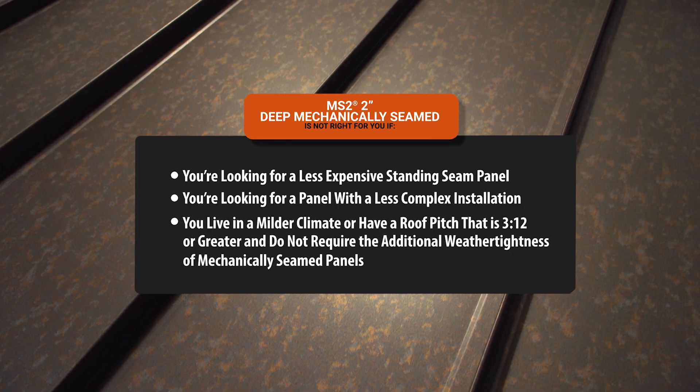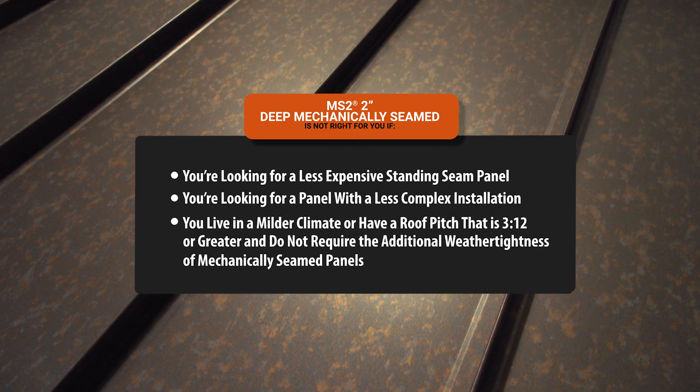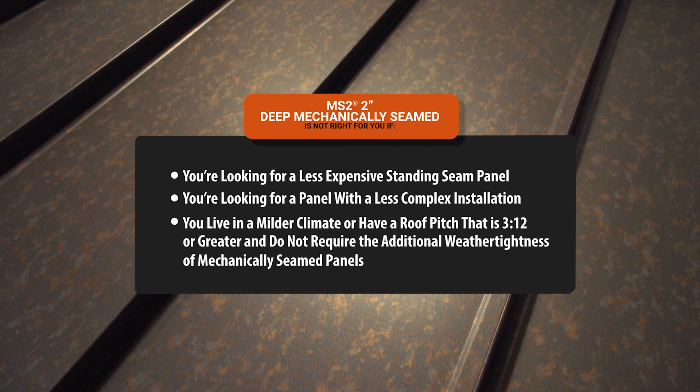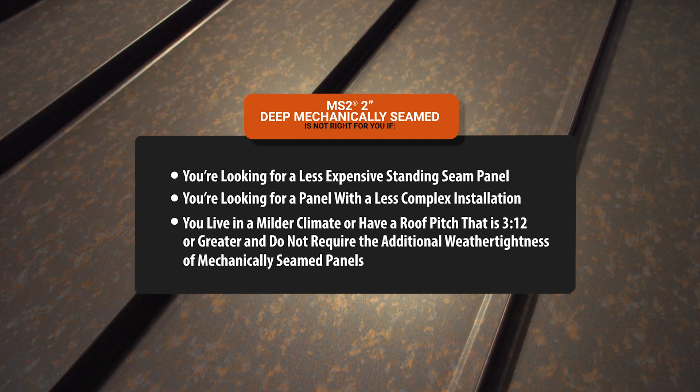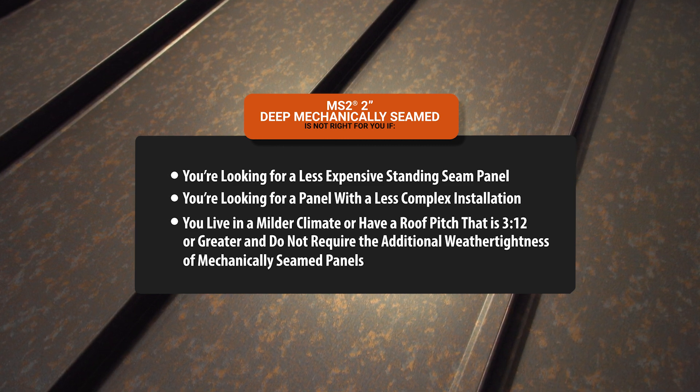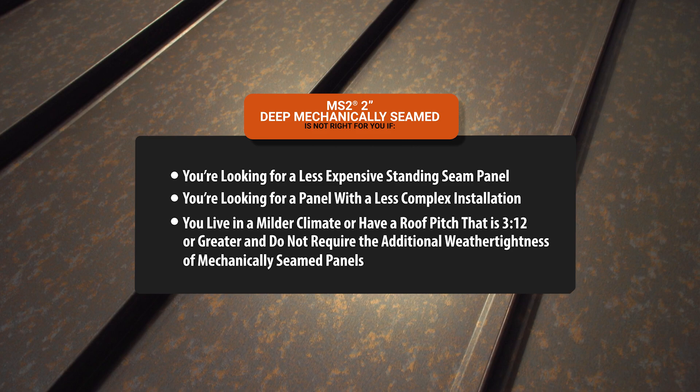Mechanically seamed panels may not be right for you if you're looking for a less expensive standing seam panel, you want a panel with a less complex installation, or you live in a milder climate or have a roof pitch of 3 in 12 or greater and don't require the additional weather tightness of a mechanically seamed panel.